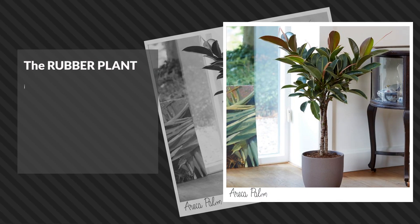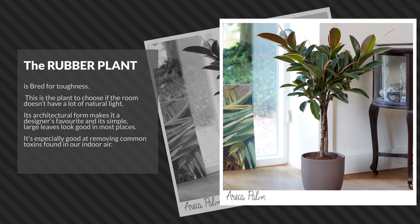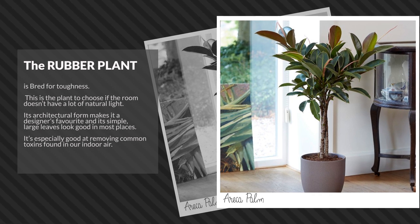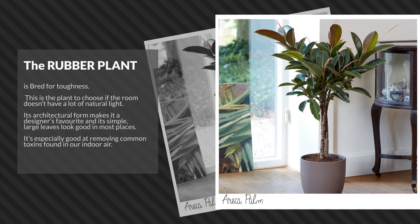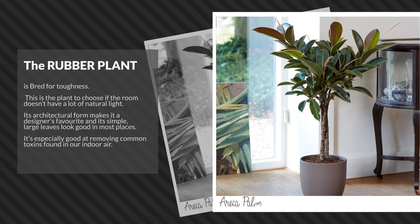The Rubber plant is bred for toughness. This is the plant to choose if the room doesn't have a lot of natural light. Its architectural form makes it a designer's favorite, and its simple large leaves look good in most places. It's especially good at removing common toxins found in our indoor air.